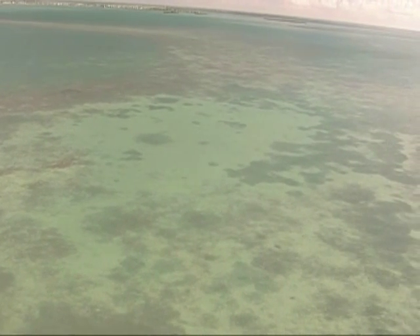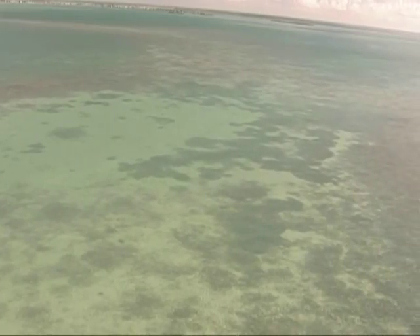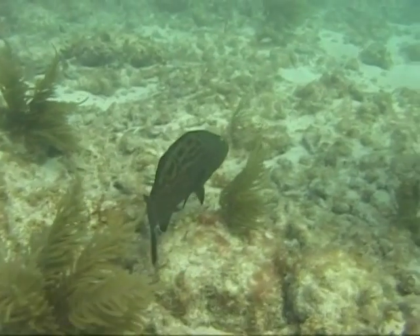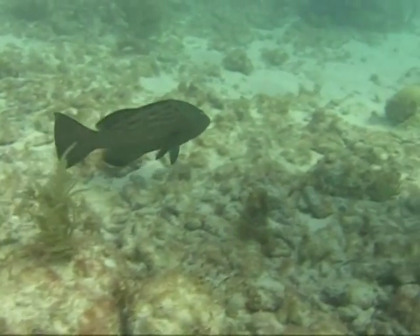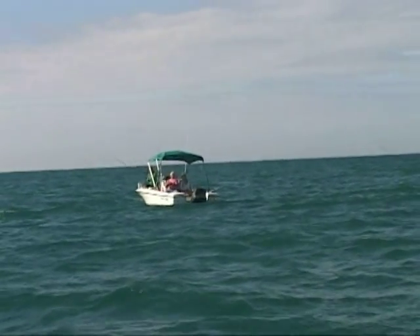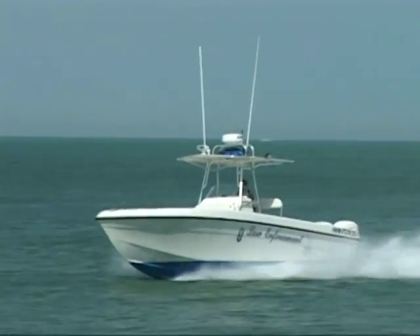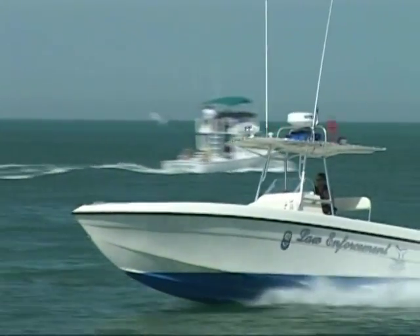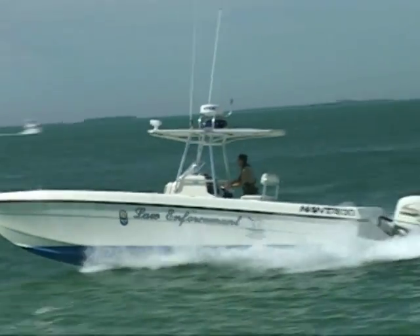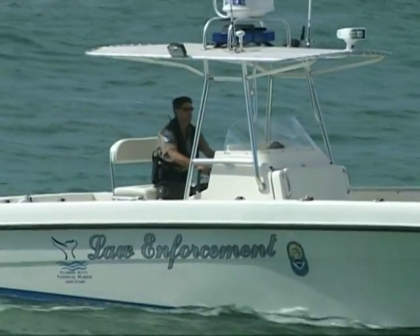The Florida Keys National Marine Sanctuary has adopted rules to preserve the delicate marine ecosystem. However, simply establishing rules is only part of the effort to reestablish fish populations and reef health. If the rules are to be effective, they must be enforced. Therefore, a special sanctuary patrol made up of state officers from the Florida Fish and Wildlife Conservation Commission helps protect the marine environment by ensuring that residents and visitors comply with sanctuary regulations.